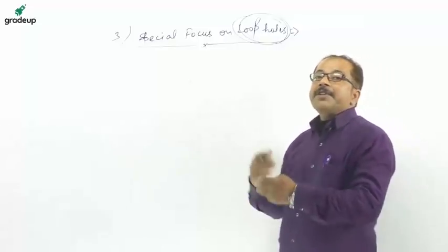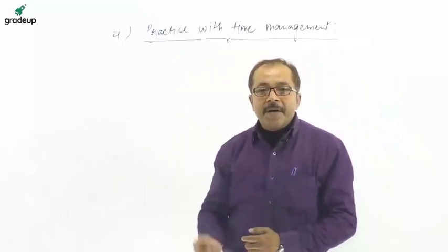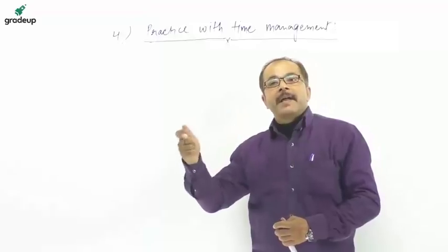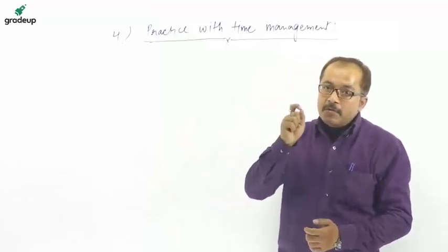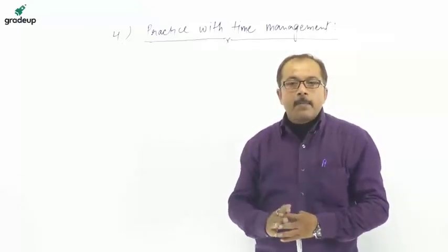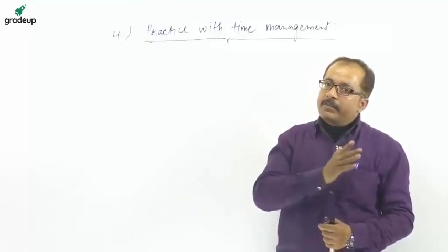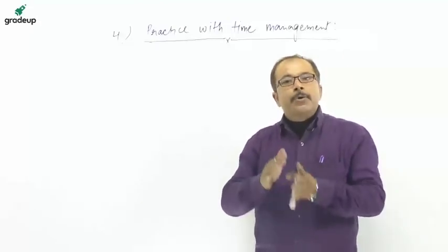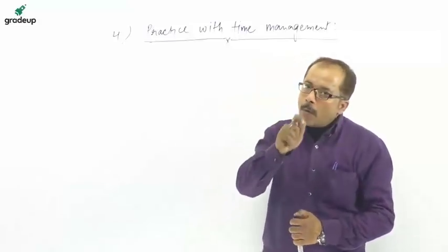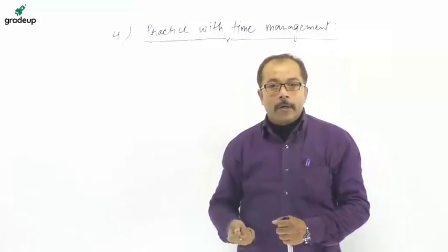The next important feature is practice with time management. Do as much practice as you can with proper time management, as it is very important in your examination to attempt maximum questions in minimum time. Use proper strategies, avoid basic methods for every question. And remember: don't try to solve until you are right, but try to solve until you can't be wrong.